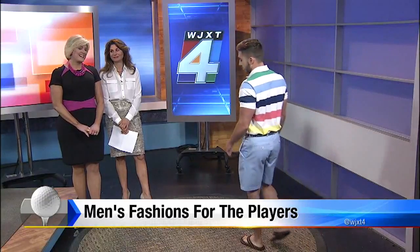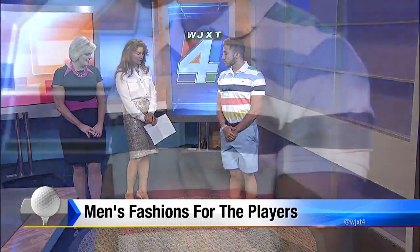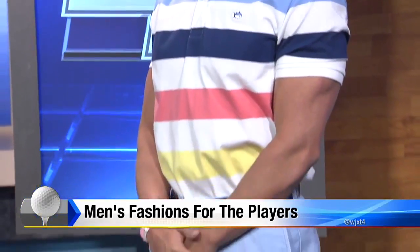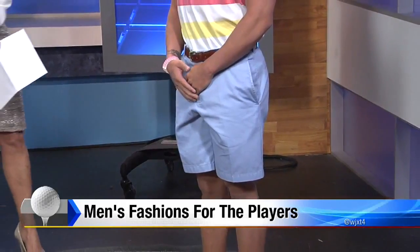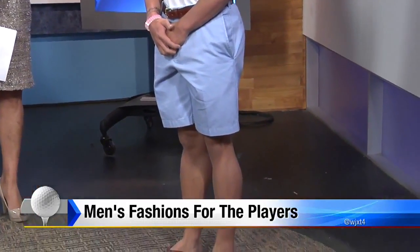Now we're moving into the shorts, which — almost getting into 90 degrees — might be the option for a lot of people. Robert's wearing this look from Southern Tide: a polo, shorts, and a belt from Smathers and Branson that's got a golf motif, and holakai flip-flops. That's a perfect, comfortable outfit.